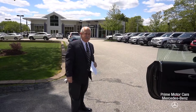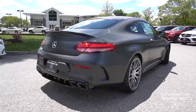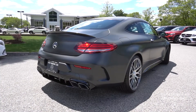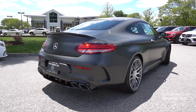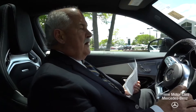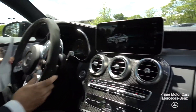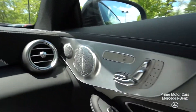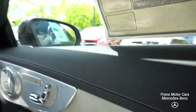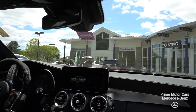Alright, so there it is. The only thing left to do is take a ride, so hang on — we're going to go for a short ride. This does have the AMG performance seats, by the way, which are really comfortable.